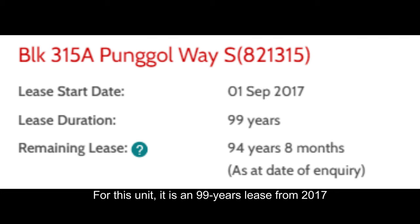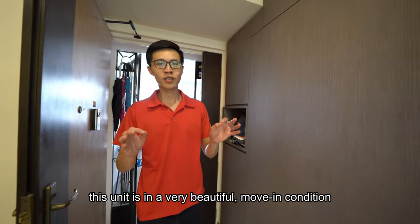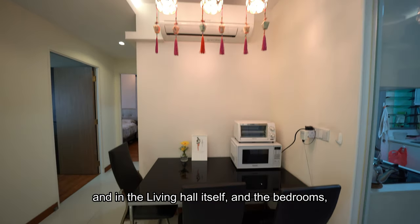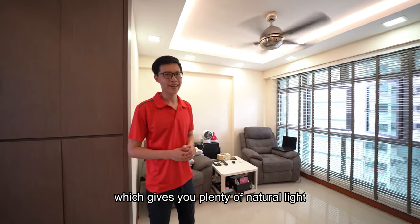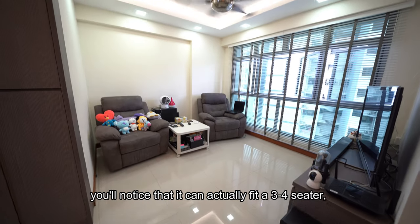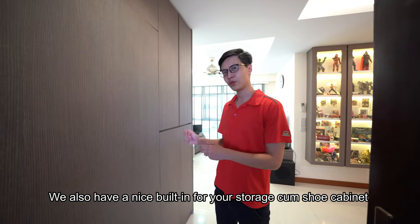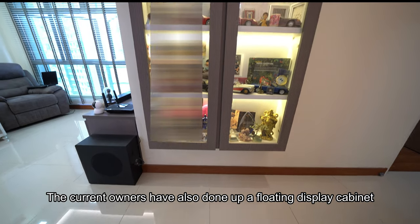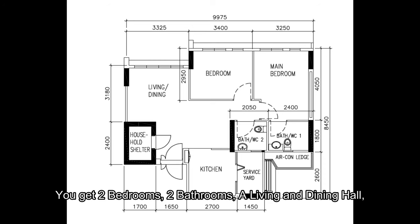For this unit, it is 99-year leasehold from 2017, roughly 94-plus years lease left. The unit is 731 square feet, 68 square meters. You get 2 bedrooms, 2 bathrooms, a living and dining hall, and a fully equipped kitchen. As you enter the home, you'll notice this unit is in a very beautiful move-in condition, done up with nice cove lighting in the living and dining hall, and in the bedrooms you'll also see full-length windows which give you plenty of natural light.